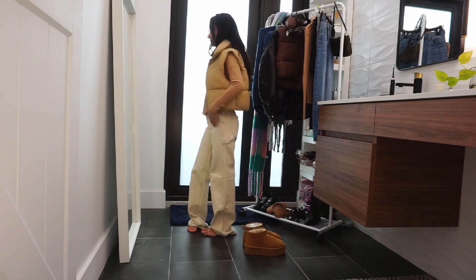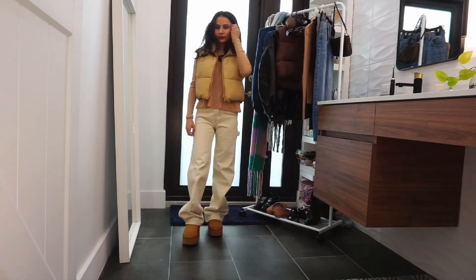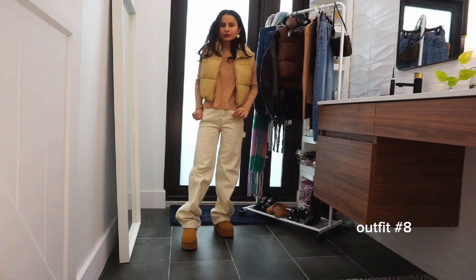Outfit 8 has very fun colors. I changed my jeans to these beige ones from PacSun and switched out my kitten heels for platform boots.